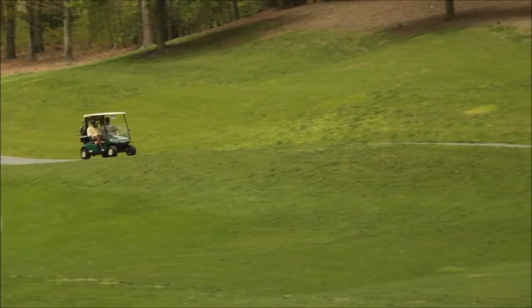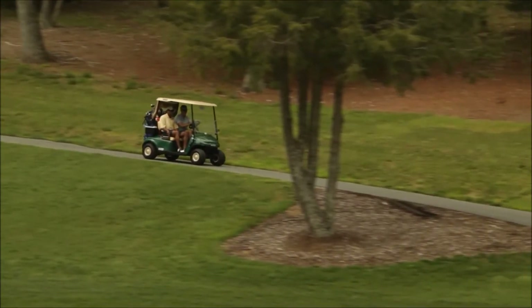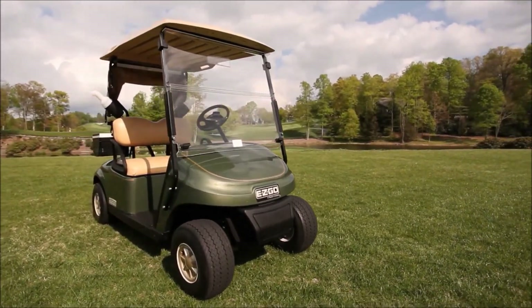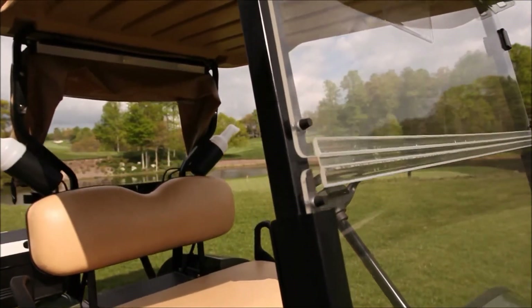The TXT gas model features a 13.5 horsepower engine that offers more power and better fuel efficiency than similar competitors. The new TXT's classic lines have been updated with a more modern look and a new top and struts to offer better protection from the elements and stronger reliability over the life of the vehicle.